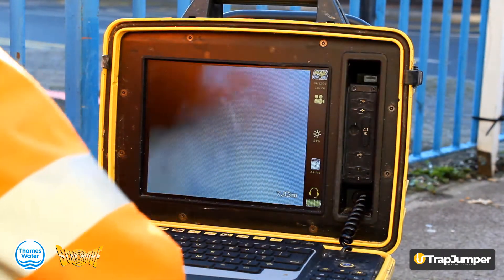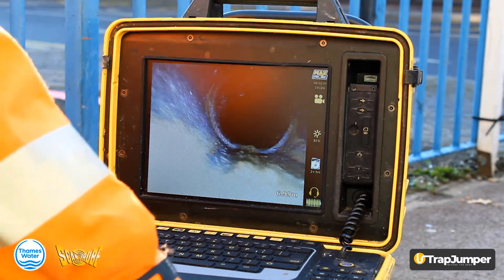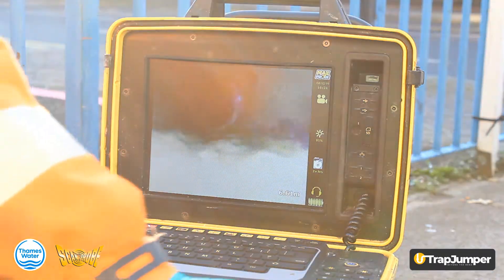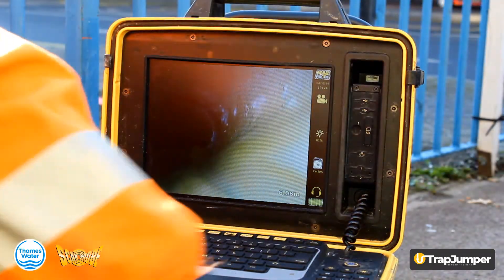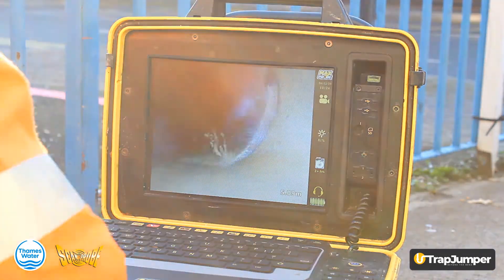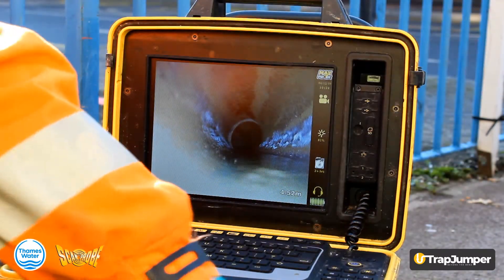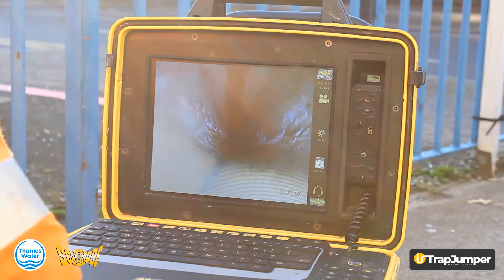Nice picture of the entire pipe, even though it's a small camera head, it lights it up really quite well. As you can see, there's no defects, which the camera highlights quite well.